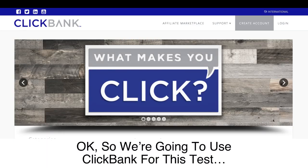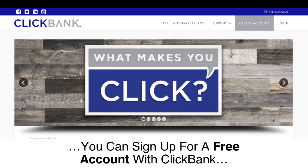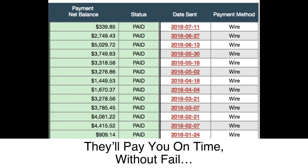We're going to use ClickBank for this test. Since you're in a qualifying country, you can sign up for a free account with ClickBank. They're one of the biggest internet retailers in the world. They'll pay you on time without fail.